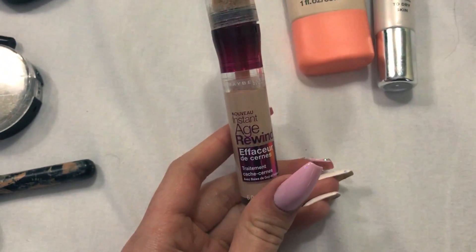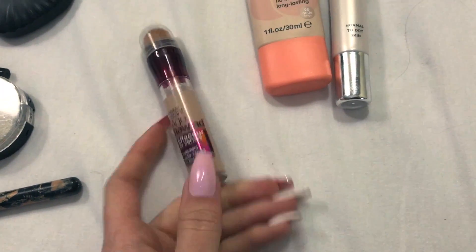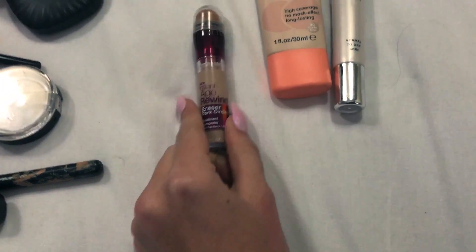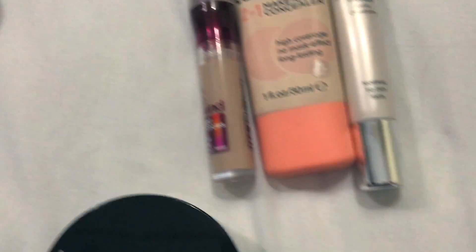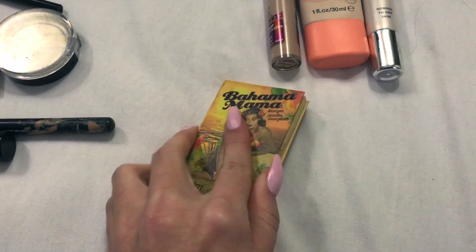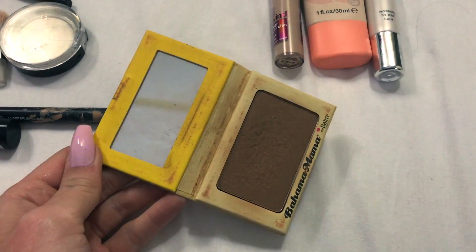The next thing I used is this Maybelline Age Rewind concealer - don't ask me where I got this from because I got it from China. I think they don't have these in Estonia. Then I use this baking powder, and for the brush I use this Artdeco brush. I freaking love this brush, it's my favorite contouring brush - it just does a very good job. Oh my god, it's so dirty.